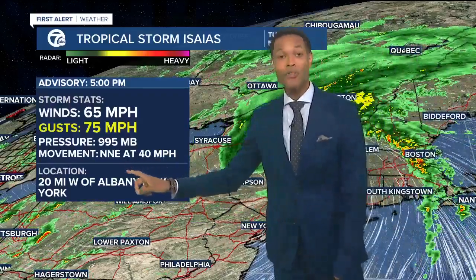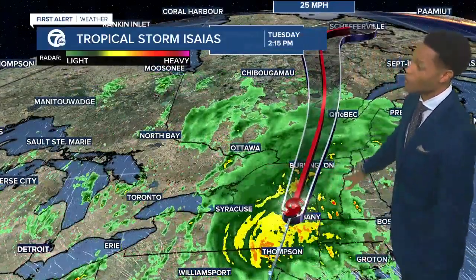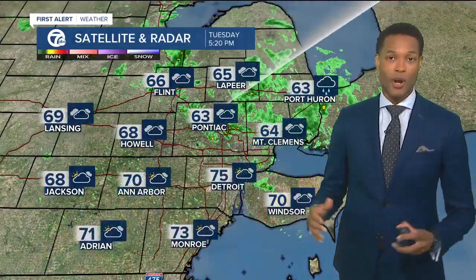And look at the speed — north-northeast at 40 miles per hour, so it's not taking any time. It is really moving quickly, and that's actually working in our favor. It's going to cross the country boundary there, cross over into Canada pretty soon, and they'll be dealing with what's left of this system as it turns into a tropical depression.